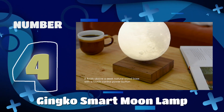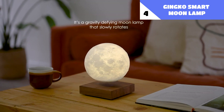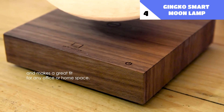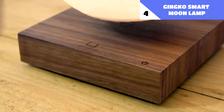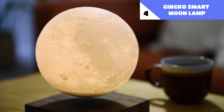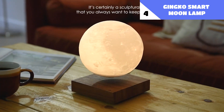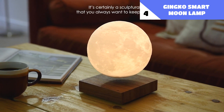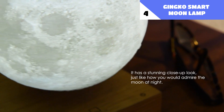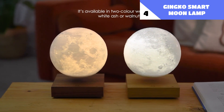Number 4: Ginkgo Smart Moonlamp. This is literally your own little moon, 3D printed from photographs of the surface of the moon. This gadget can float and spin in the air, defying the laws of gravity. No batteries nor an electrical connection are required — electricity is generated via electromagnetic induction. The lamp also has three different light settings: yellow, white, and a gradient, controlled by gentle LEDs. Additionally, the two types of natural wood bases are sure to win you over.